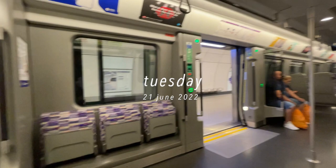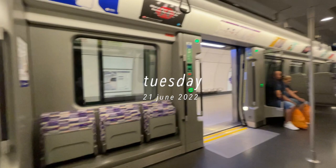This is our first time taking the Elizabeth line. It's really new and it's all purple.